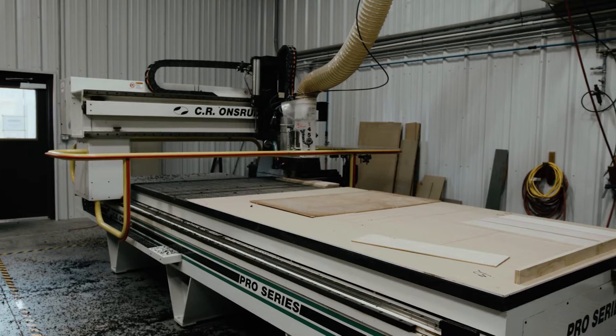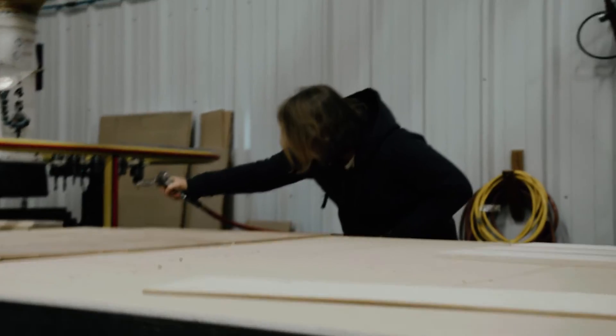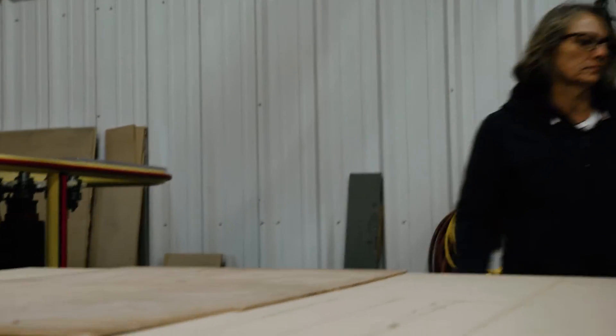I've been with Bayless for about a year and a half now, maybe a little bit more, and I came here to run the CNC machine. I used to run the CNC machine at a sign shop, and this is a little bit more expansive, a lot more detailed and a lot more intricate than the sign shop was, so it's a lot more interesting.